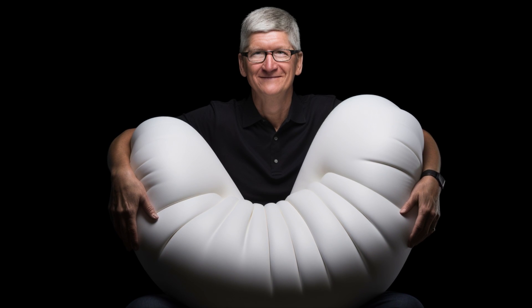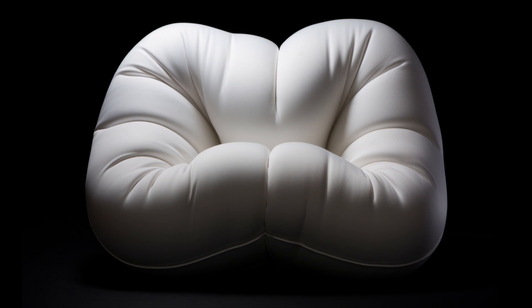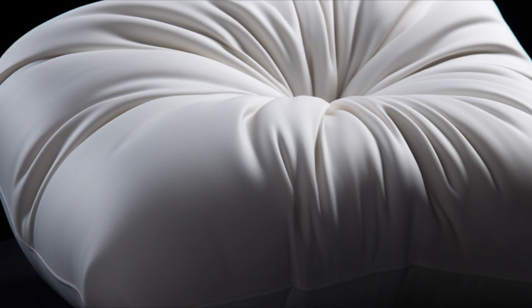But that's not all. The Apple chair comes with a special accessory: the iSit. A smart cushion that only works with Apple products. You'll never know what it does, but you'll convince yourself you need it.